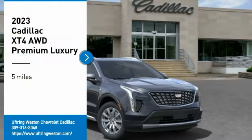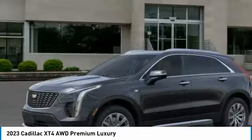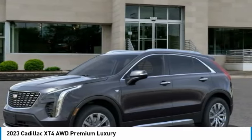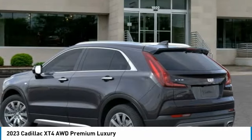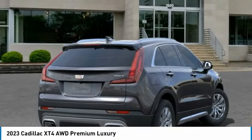You are going to love the 2023 Cadillac XT4. The Cadillac XT4 is a bold new crossover with functionality galore. Compact in size, but not in features, technology, and comfort.